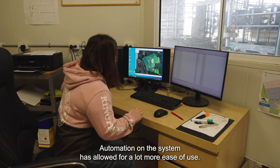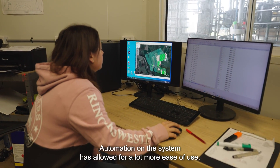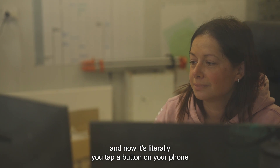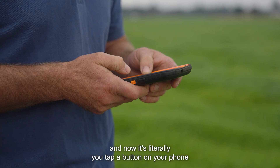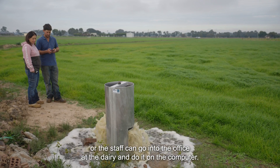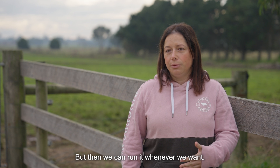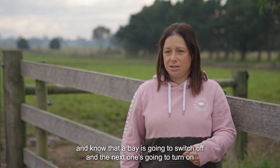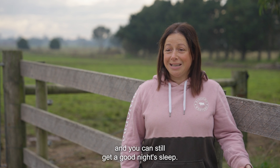Automation on the system has allowed for a lot more ease of use. It used to be that you'd spend days just doing irrigation, and now you literally tap a button on your phone, or staff can go into the office at the dairy and do it on the computer — we can run it whenever we want. You can go to bed at night knowing a bay is going to switch off and the next one's going to turn on, and still get a good night's sleep.